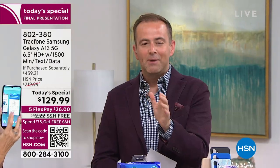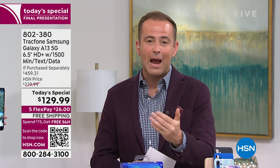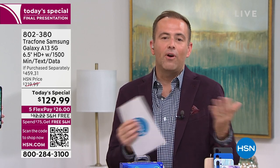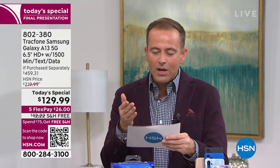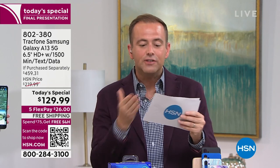If you're an existing TrackPhone customer, by spending $129 and change you're upgrading to a phone you will love that takes much better pictures — this is the best-in-class mobile phone camera we've ever had, 50 megapixels. If you upgrade today you lose nothing from your old phone — your minutes will roll over, but you get a better phone, better camera, faster experience, bigger and brighter screen. It's almost like the phone is no charge when you factor in the $125 value of the airtime.